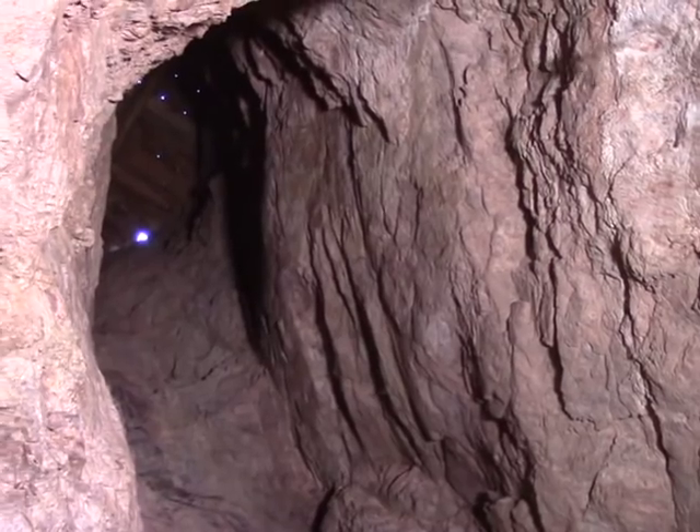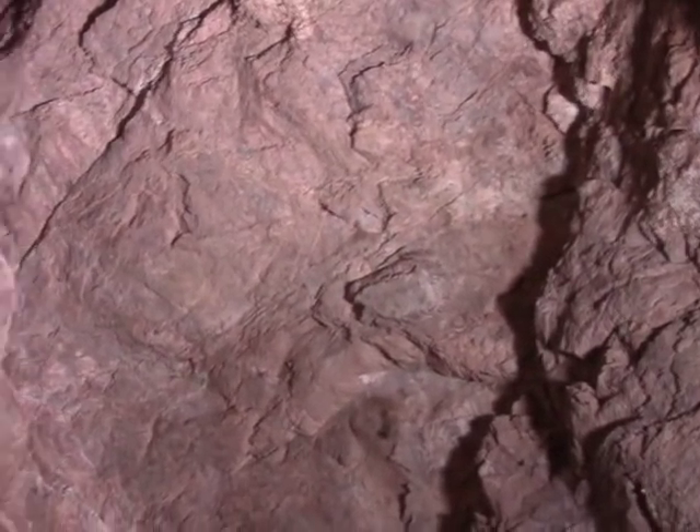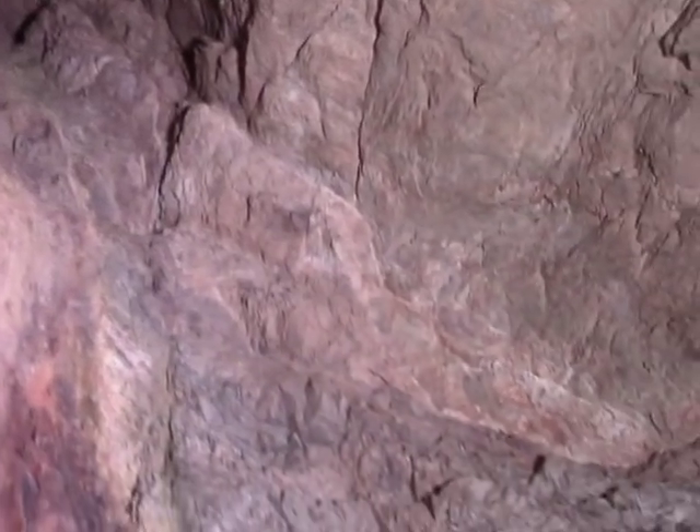Now these two lenses here coincide with the shaft above us. That may be where they first started on this vein and came down. As you can see, the vein itself is pretty irregular — it looks like it's kind of confined to a channel, a broken area in the rock, but not very cleanly. So it's one of those things you just got to take it as you got it.